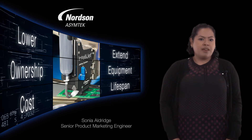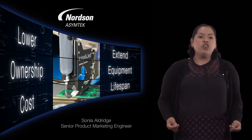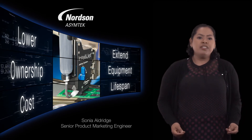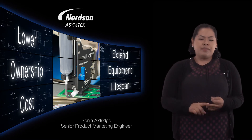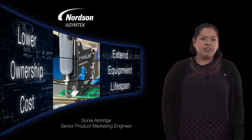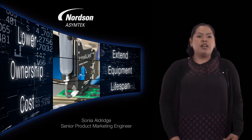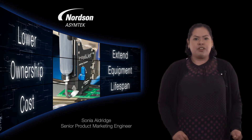Some of our customers have IntelliJet systems running in production with well over 4 billion jet cycles and they haven't needed to send them back for service, recalibration, or replacement. This kind of performance saves our customers thousands of dollars not only in service costs, but also in lost production time and the need for multiple spare valves sitting on a shelf.